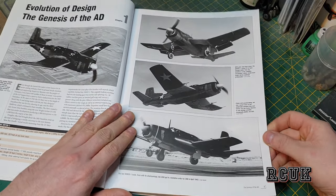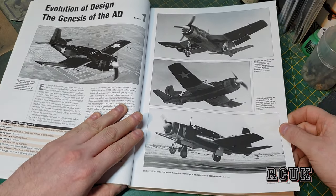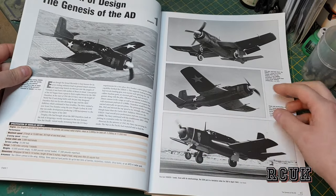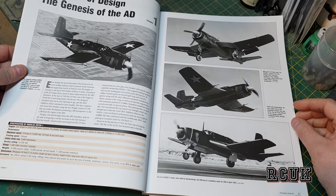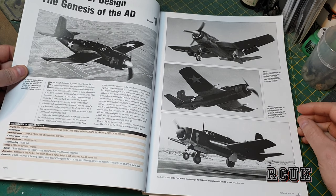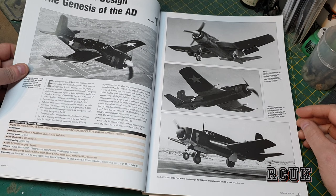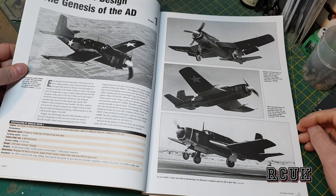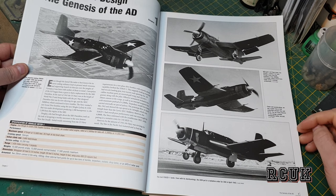This part here covers the predecessor to the Skyraider. This aircraft was known as the Douglas XBT2D-1, the predecessor to the Skyraider, which is pretty cool. So we're looking at early versions and prototypes.